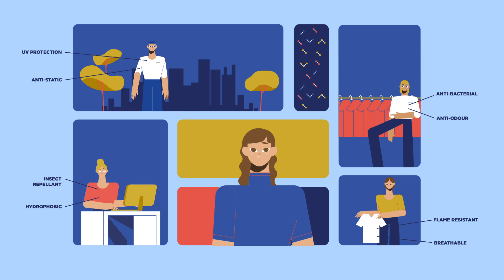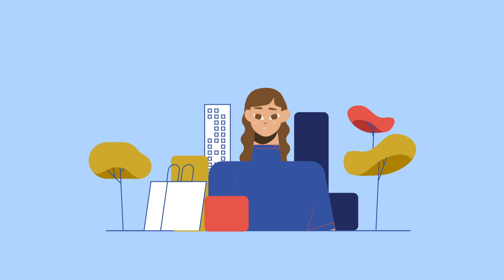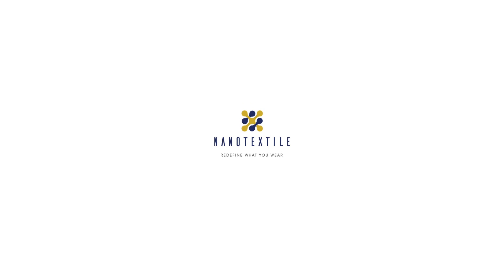Once all four phases are completed, your new Nanotick clothing range is ready to hit the shelves. And when that happens, people will experience a new era of clothes — clothes that are comfortable, durable, and sustainable. Together, we redefine clothing.